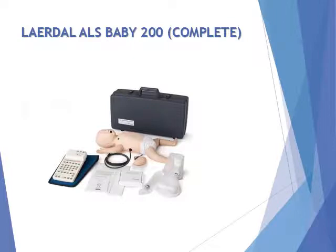Package includes: ALS Baby mannequin, molded plastic carry case, 5 I.O. leg replacement pads, pulse bob, airway lubricant, HeartSim 200, and directions for use.